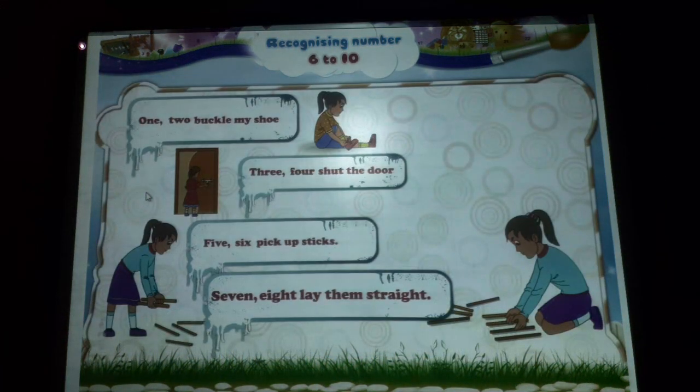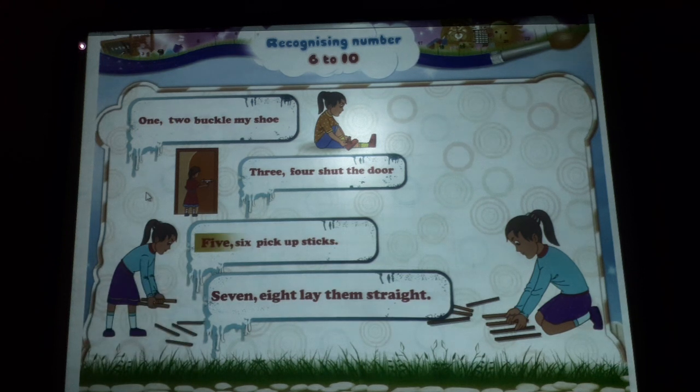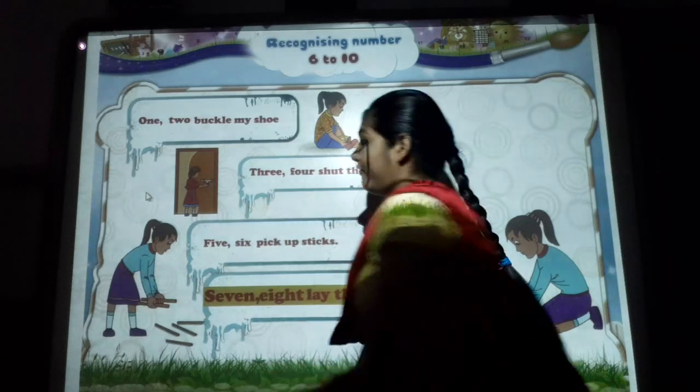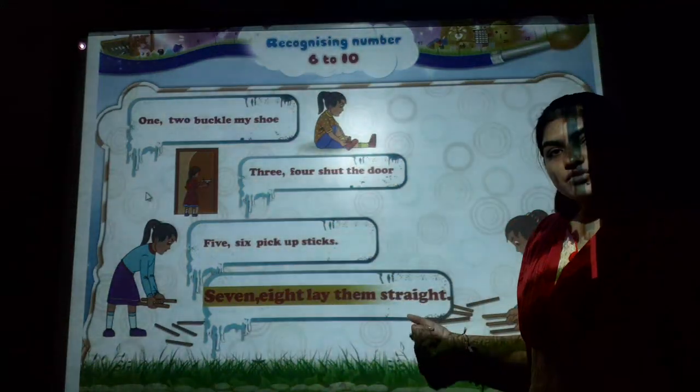Now, back to our poem. Five, six, pick up sticks. Seven, eight, lay them straight. After number five and six — seven, eight, lay them straight.